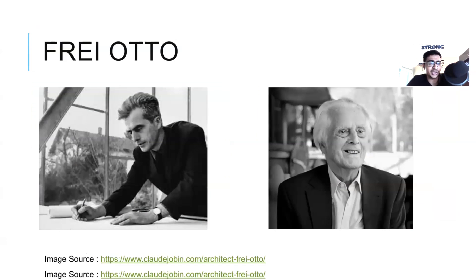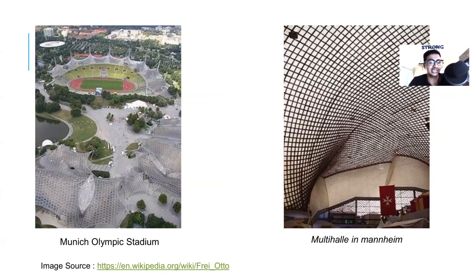Last but not least is Frei Otto. He founded the Institute of Lightweight Structures at the University of Stuttgart and was awarded the Pritzker Prize in 2015. Two of my favorite works designed by Frei Otto are Munich Olympic Stadium and Multihalle in Mannheim.